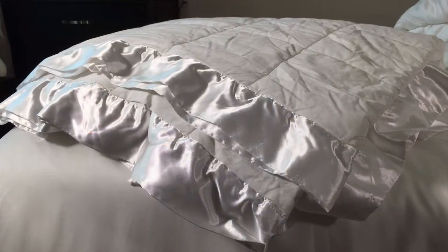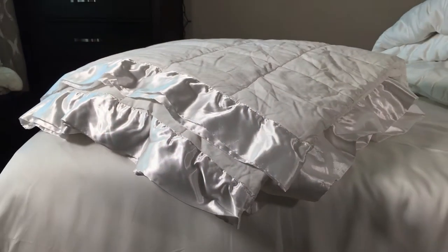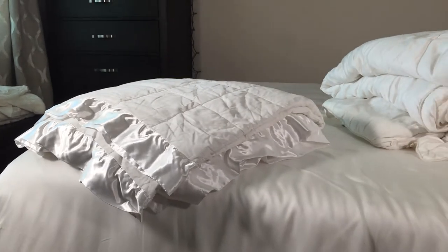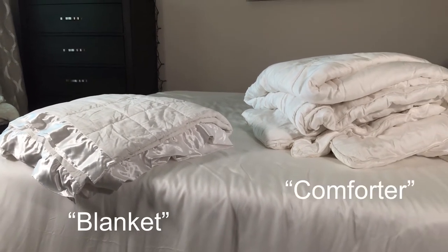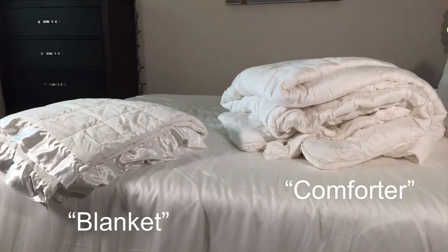I mentioned that these bedding terms tend to be used interchangeably — here's a quick quiz. Is this a comforter or a blanket? It's actually sold as a blanket. Obviously it looks like a comforter: it has an outer cover, it's stuffed, and it has stitching. But it's significantly thinner than your average comforter. In this case it's simply a marketing term.